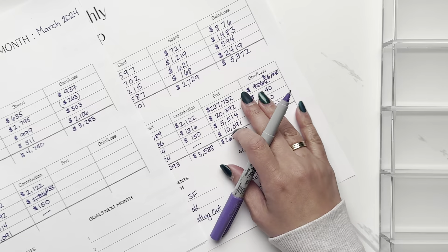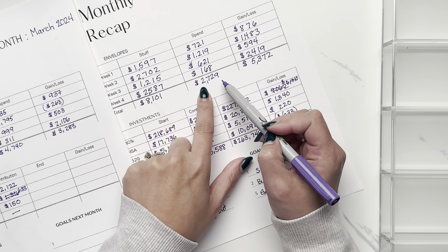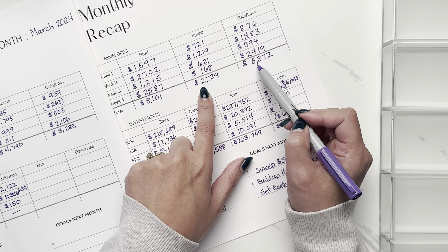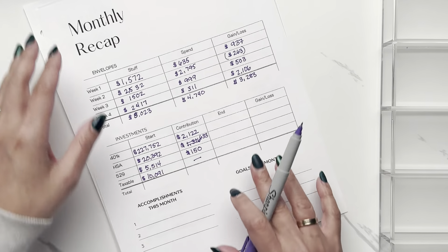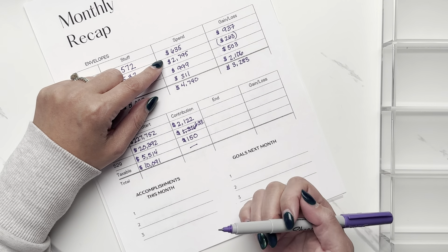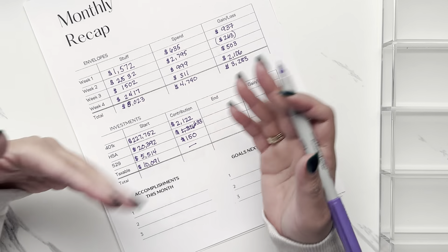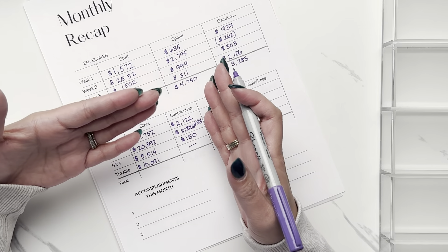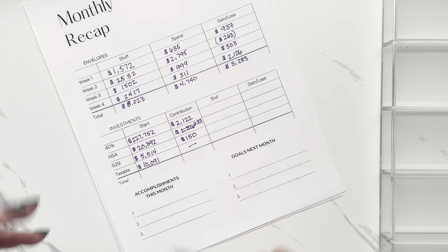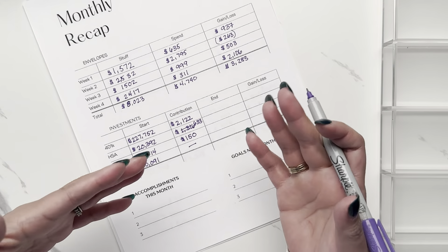Comparing to February, we saved roughly the same amount but spent $2,000 less, so February's monthly gain reflects that extra $2,000 gain. The good thing is I can explain why I spent so much — it's not like I was eating out more or buying more beauty products. It was specific to healthcare bills, same as I'd treat major car repairs or household repairs. It was a necessity, not frivolous spending.